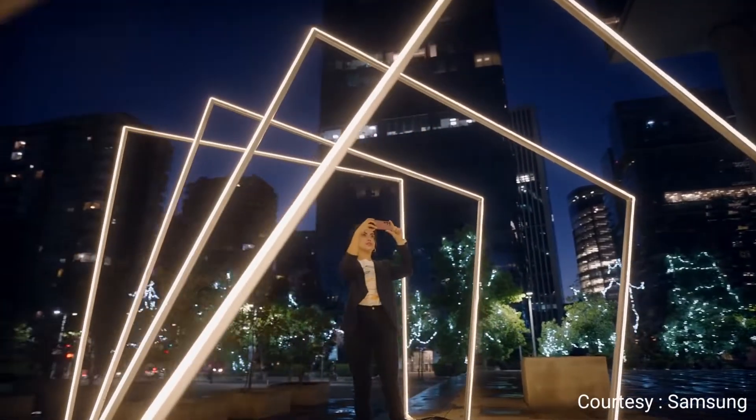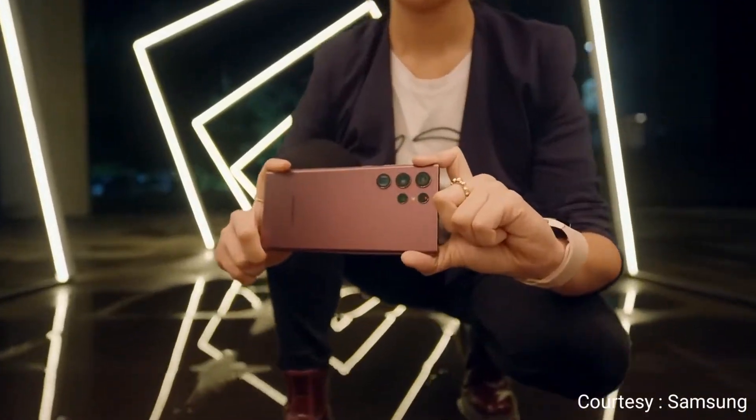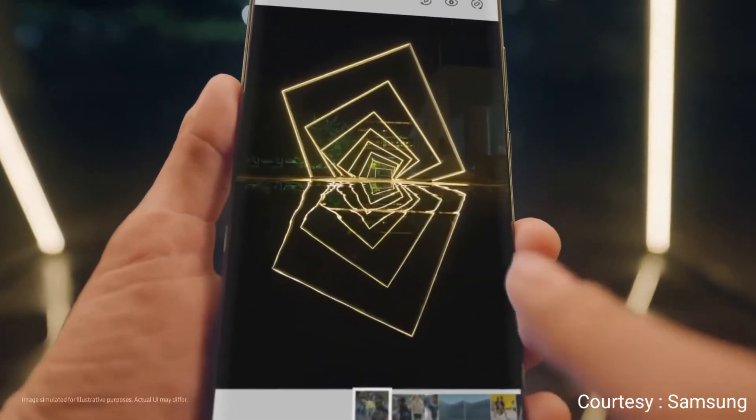Nightography is more than video — it's photos, too. In low-light, S22 Ultra's fast MPU powers multi-frame processing to create photos with the best layers of light and shadow. And every photo and video is safe in an ultra-secure folder.